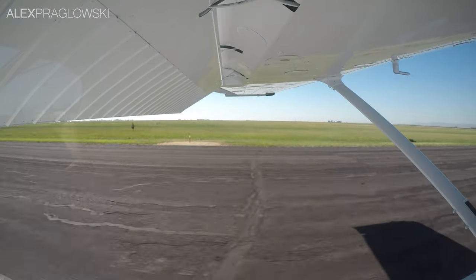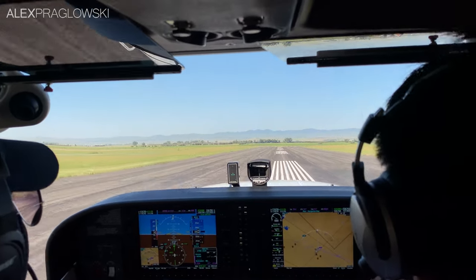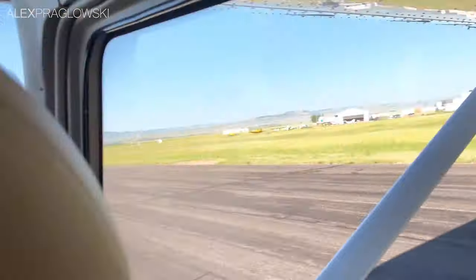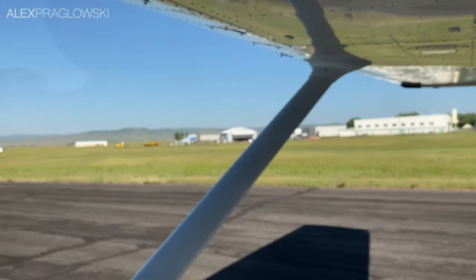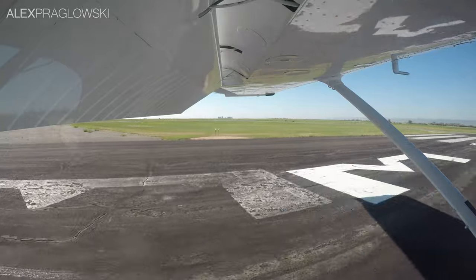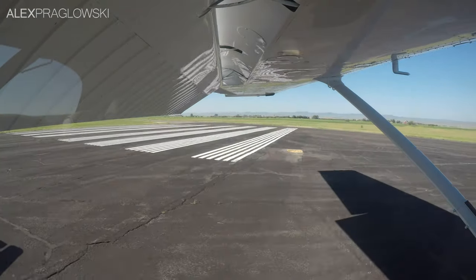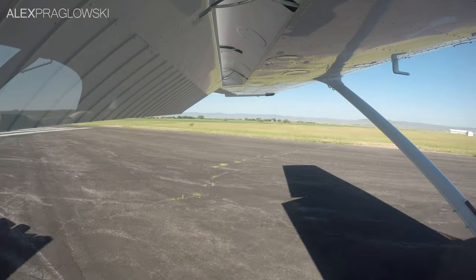Taxiing for the north-west side of the ramp.